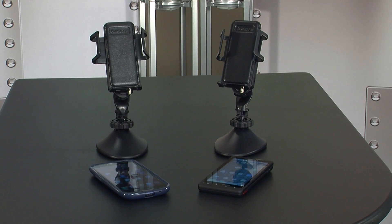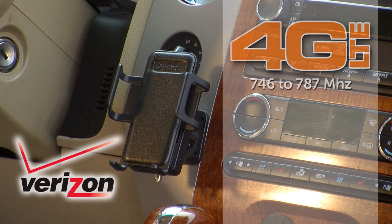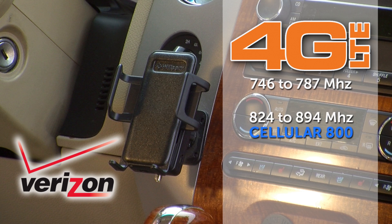Today we're reviewing the Wilson Sleek 4GV for Verizon and the Sleek 4GA for AT&T. The Sleek 4GV for Verizon covers 746 to 787 megahertz for LTE, 824 to 894 megahertz for cellular 800, as well as 1850 to 1990 megahertz for PCS 1900.